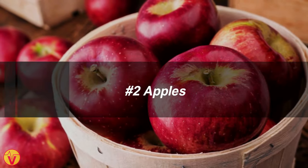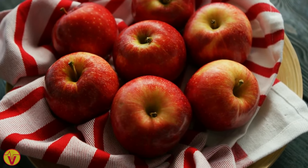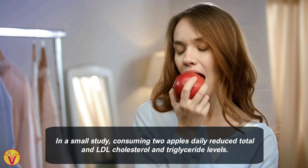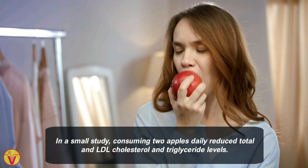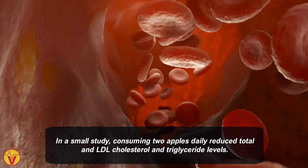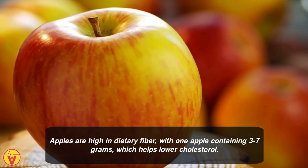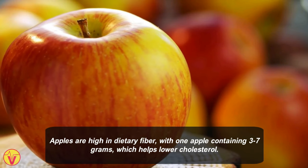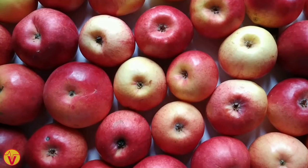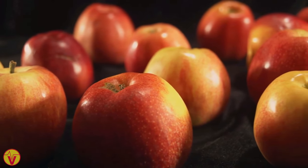2. Apples. Apples have been found to have positive effects on cholesterol levels. In a small study, consuming 2 apples daily reduced total and LDL cholesterol and triglyceride levels. Apples are high in dietary fiber, with one apple containing 3 to 7 grams, which helps lower cholesterol. They also contain polyphenols, compounds that may further improve cholesterol levels.